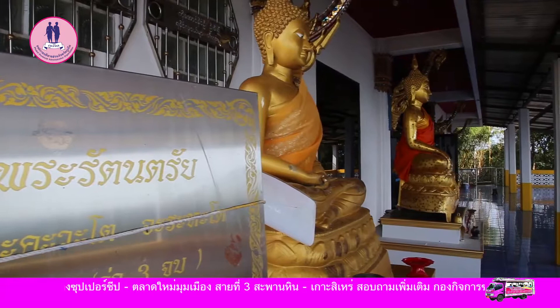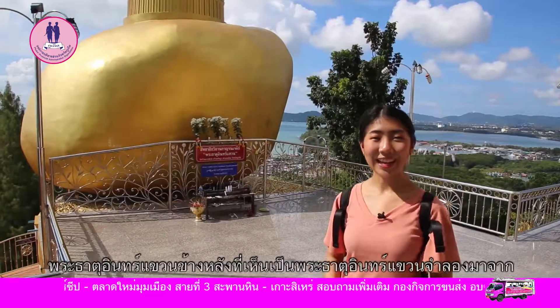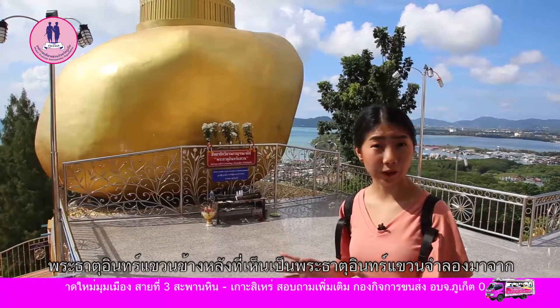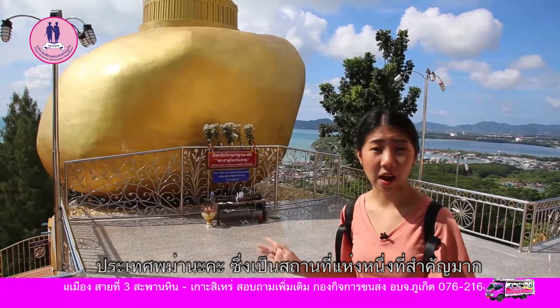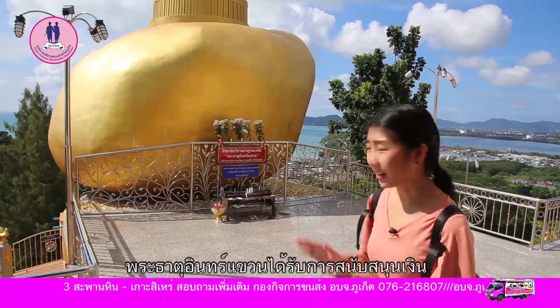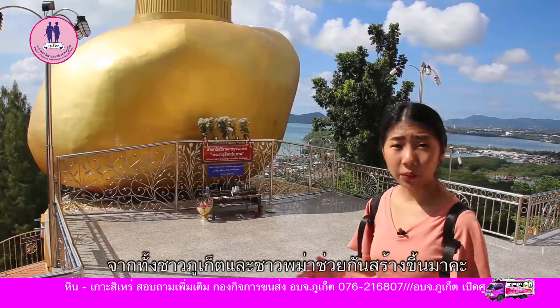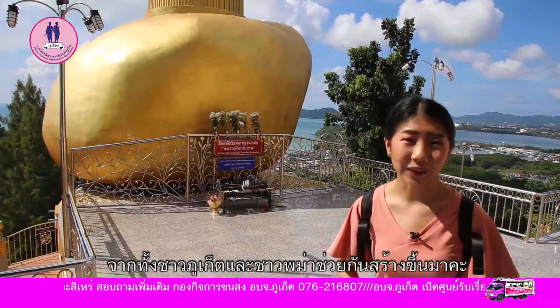Here we go. The replica of Jaitiyo Pagoda, also known as the golden rock — the original is from Myanmar and it is one of the most important Buddhist pilgrimage sites for Myanmar people. This replica was made possible through donations from Phuket people and also Myanmar labor families as well.